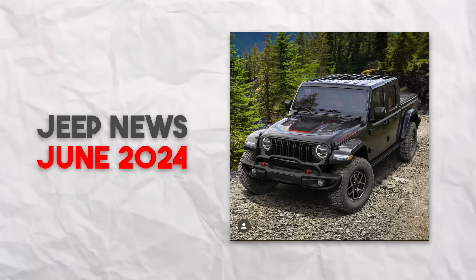Jeep news, June 2024. What is going on with the Jeep market? Find out today on Dorocred.